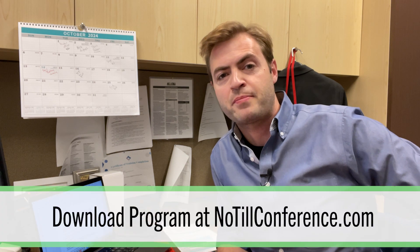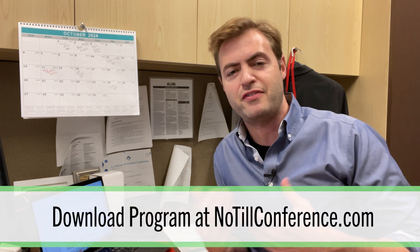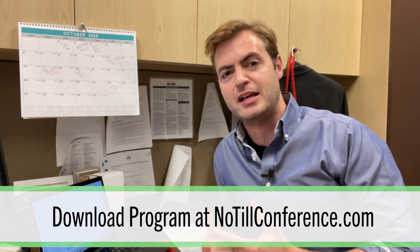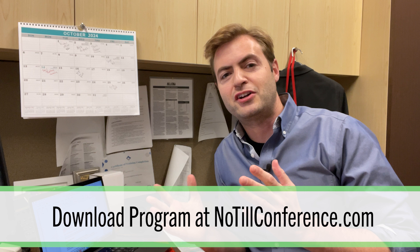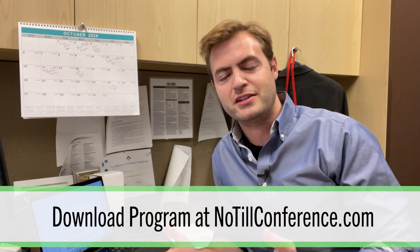We've got a lot to preview in the coming weeks. First up is living legend Ray McCormick, who's going to have a presentation about innovative conservation strategies he's implementing on his farm. Right now he's going to check in from Vincennes, Indiana to talk about seeding covers from his combine. Ray, take it away.